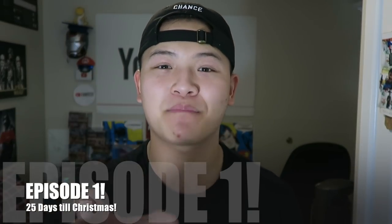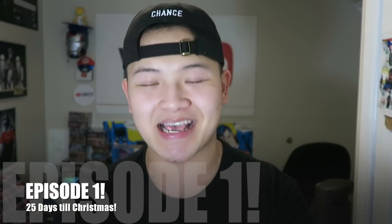What is going on YouTube, this is Sam from Team Samurai X-Wing here, and today guys it is December 1st — welcome to the very first episode of 25 Days Till Christmas!